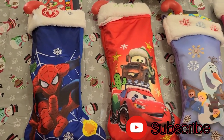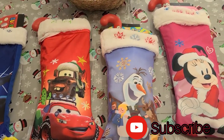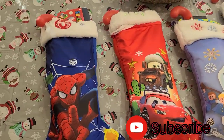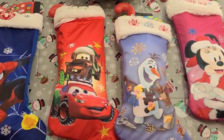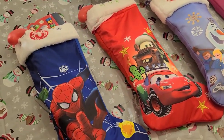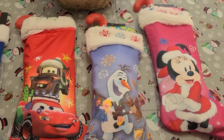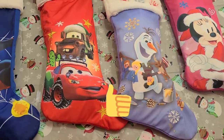Hi everyone, thank you for clicking the video. My name is Ellie and I am a mommy of four, expecting number five. I wanted to show you what I got my kids for their stockings, so if you're wondering what you can put into your kids' stocking stuffers this year, go ahead and continue watching.